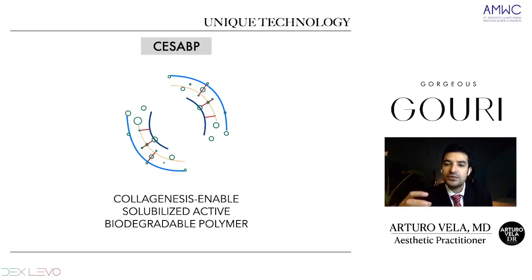What makes Guri different is its unique technology called CESABP — Collagenesis Enabled Solubilized Active Biodegradable Polymer. With this technology, the solubilized polymer will spread on the skin, on the entire skin. That characteristic of being solubilized will spread across the entire skin and give us what they call a liquid facelift.